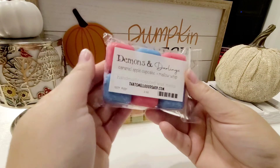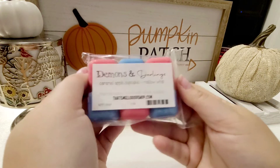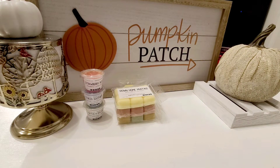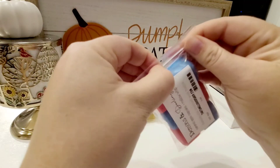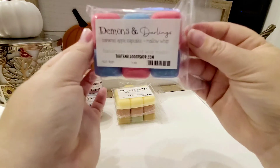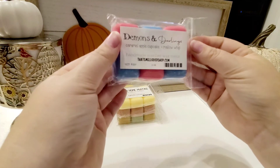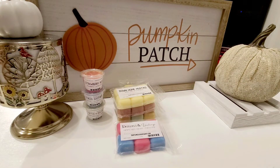Next up is Demons and Darlings, which is Caramel Apple Cupcake and Mallow Whip. This one's pink and blue — super cute. Right off the bat I get Caramel Apple, definitely like a fluffiness to it, and a hint of bakery. The Caramel Apple's not super strong in your face. It definitely smells like a green Caramel Apple to my nose. That one's really yummy. I do like apple.